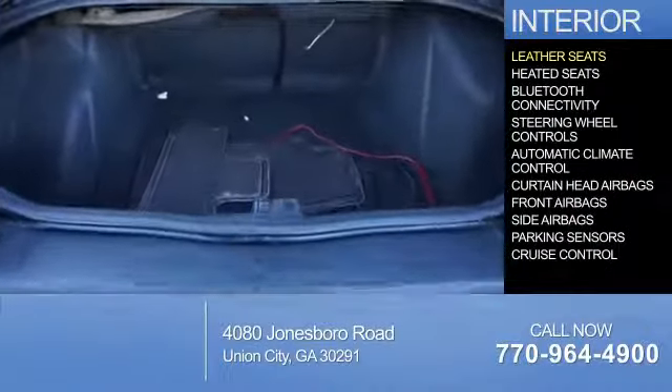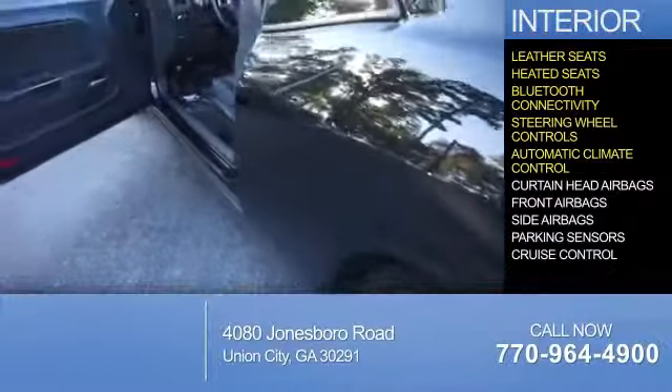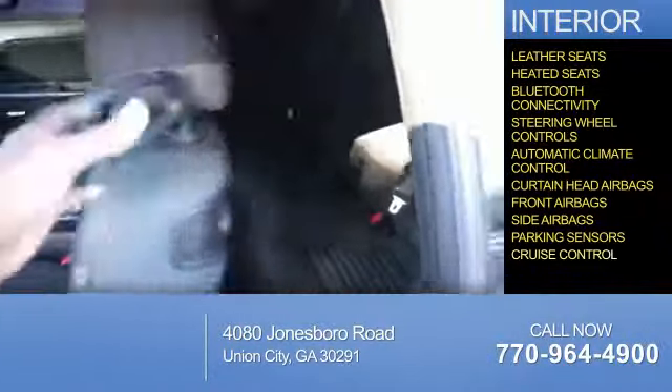Inside you'll find leather seats, heated seats, Bluetooth connectivity, steering wheel controls, automatic climate control, curtain head airbags, front airbags, side airbags, parking sensors, and cruise control.